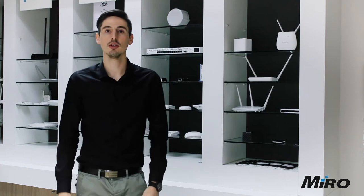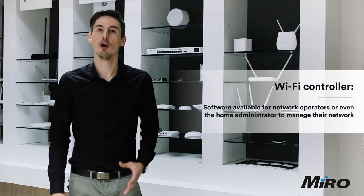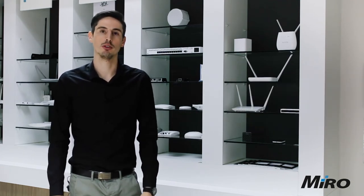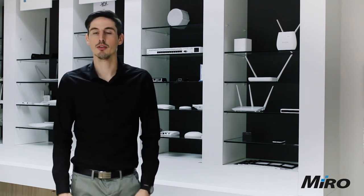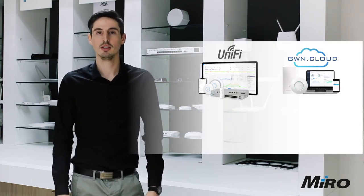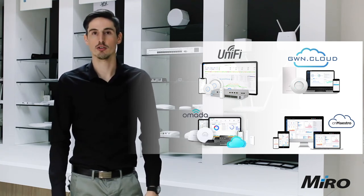Last but not least, you'll definitely want to include a Wi-Fi controller. Whether for a small home installation or a large-scale enterprise Wi-Fi integration, we have a variety of controller options applicable to both home administrators and network operators. Some examples include the GWN from Grandstream, the UniFi controller from Ubiquiti, CN Maestro from Cambium, and the TP-Link Omada controller.